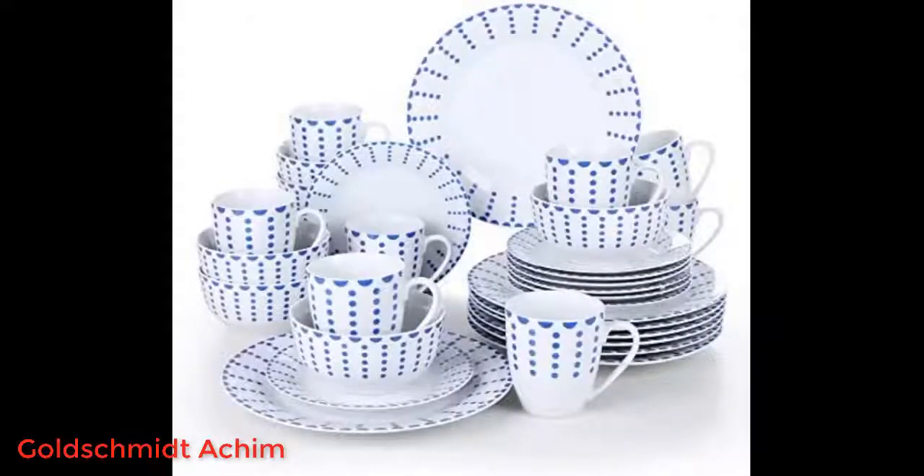Perfect. Both as a present and was very well packed. Very happy and super fast delivery. Thanks.